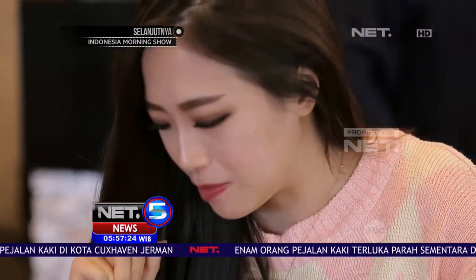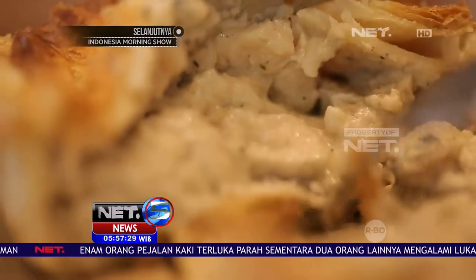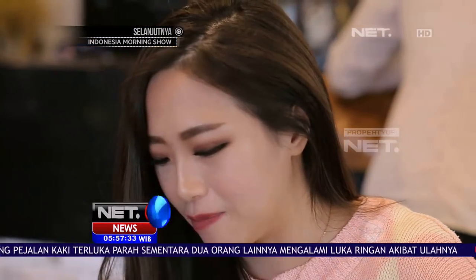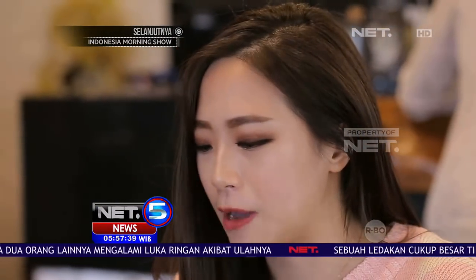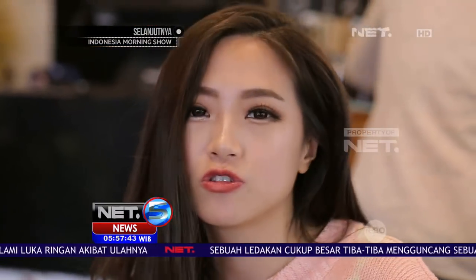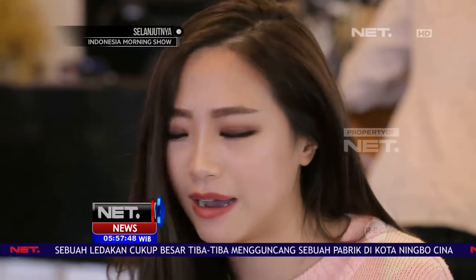Kayak mirip-mirip krim sup. Ada ayamnya, ada jamurnya. Tapi krim supnya itu dibungkus sama pie. Mirip-mirip sama jupa sup gitu. Tapi kalau jupa sup itu kan lebih dominan sama supnya, dan dibungkus sama rotinya itu bagian luarnya doang. Tapi kalau yang ini kayak gitu dibungkus sama pie-nya.